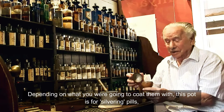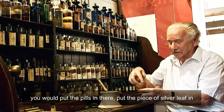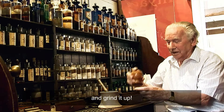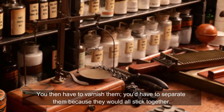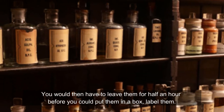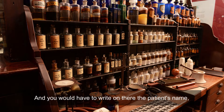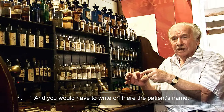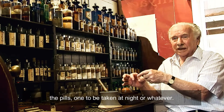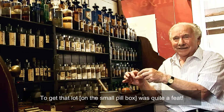This was for silvering pills. You'd put the pills in there and you'd put a piece of silver leaf in, grind it up. You'd then have to varnish them and separate them because they'd all stick together. And then you'd have to leave them for half an hour before you could put them in a box, label them, and write on there the patient's name and pills — one to be taken at night or whatever. To get that lot was quite a feat.